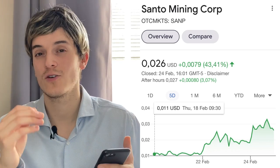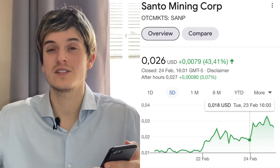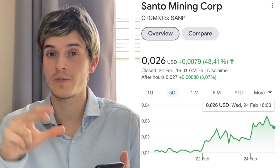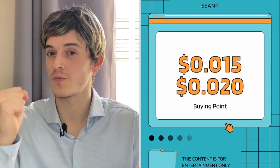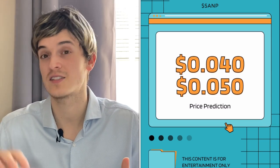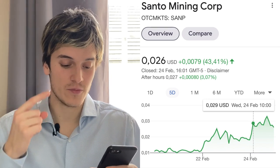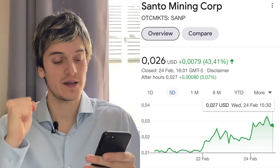It almost tripled in three days — some really nice gains. We see one cup handle five days ago and another one forming, so we can expect this one to once again rise to $0.040, even maybe $0.050. In the next couple of weeks I can see this one go to $0.050. We can see a pattern: it went from $0.011 to $0.025, then went back down to $0.016 to $0.018, then back up again to $0.028 to $0.030. We can expect it to go down today to $0.018 to $0.016, which would be a great buying point.